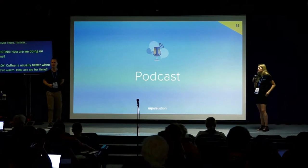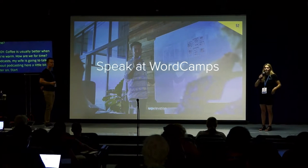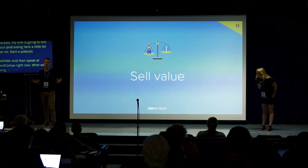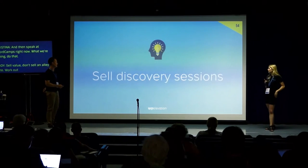Start a podcast — my wife is going to talk about podcasting later, definitely check that out. Speak at WordCamps — what we're doing right now, do that. Sell value, don't sell an hourly rate; work out the value you bring to your client's projects and constantly communicate that value.